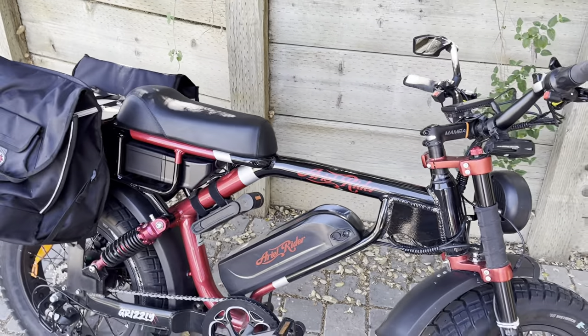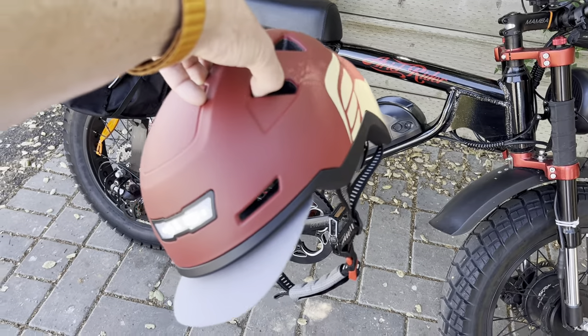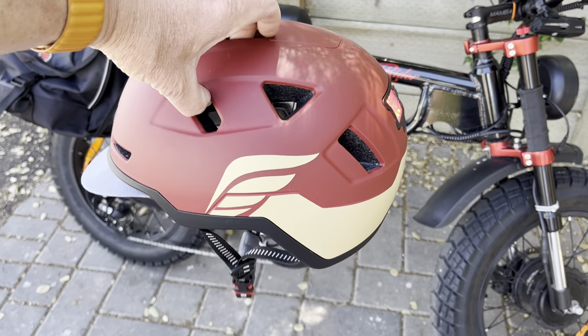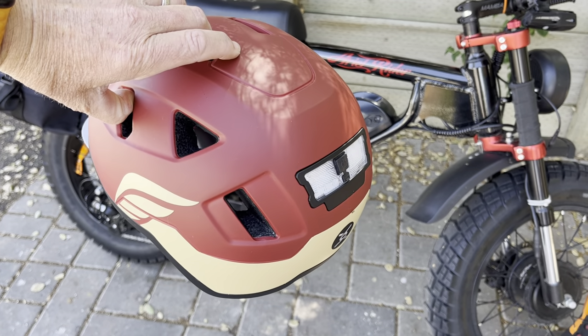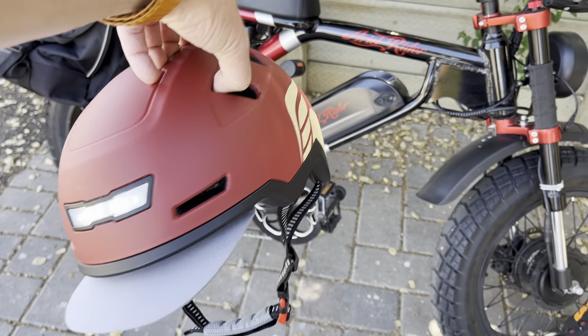Both are great helmets, I think. The other thing is that this helmet, shockingly to me, is actually lighter than the Bontrager. I can't feel a difference, which tells you something. But on paper, the Bontrager is slightly heavier, which I was really surprised about.